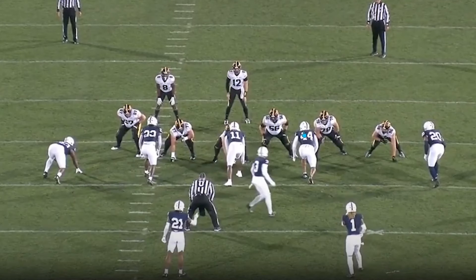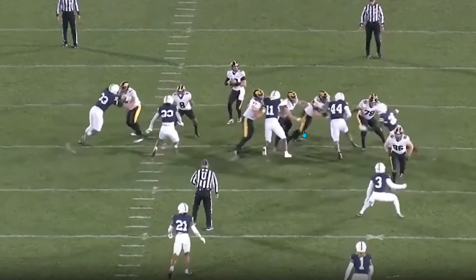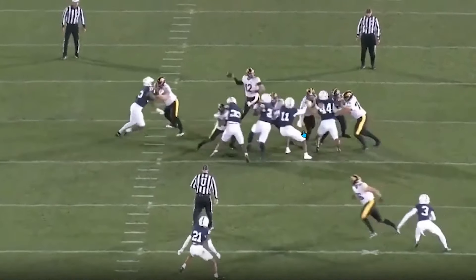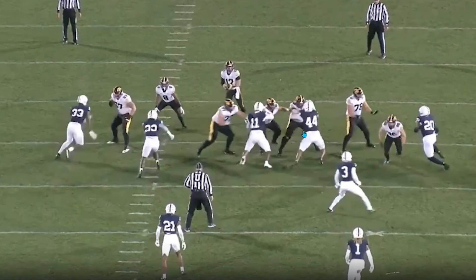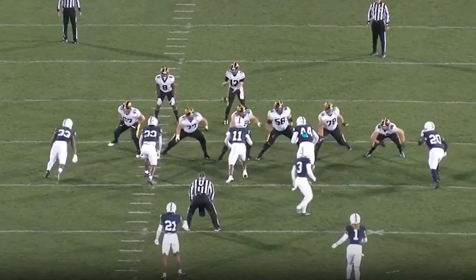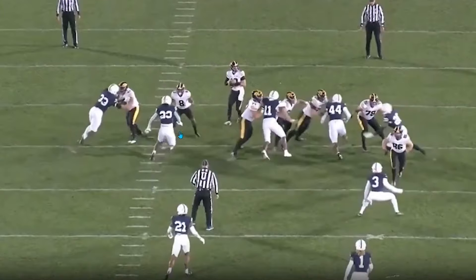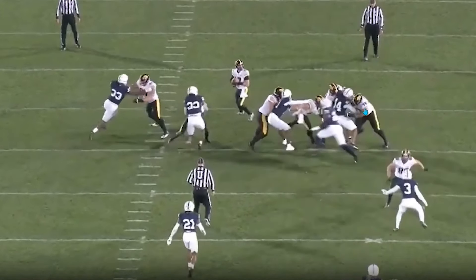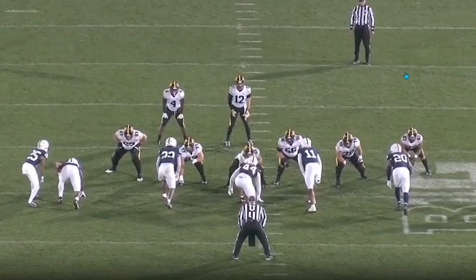Chop's explosiveness off the ball demands attention. That first step just puts offensive linemen in a difficult situation. Look how hard they slide the protection to his side — he ends up facing a triple team, which gets the ball out quickly. But that's the attention thing. You end up getting a one-on-one with a linebacker versus a running back with open space, while Chop crashes to the outside to take multiple people away.